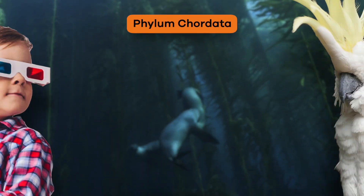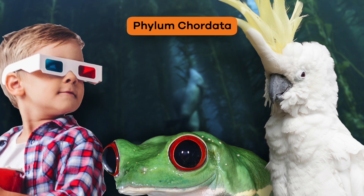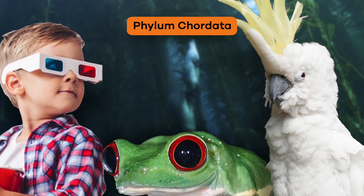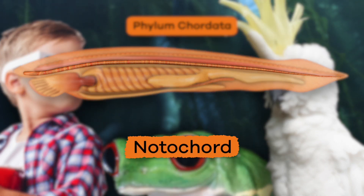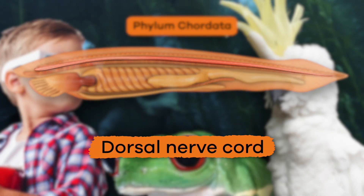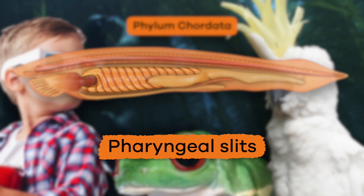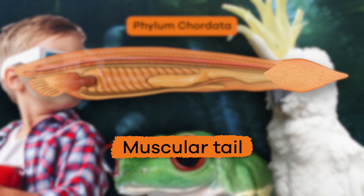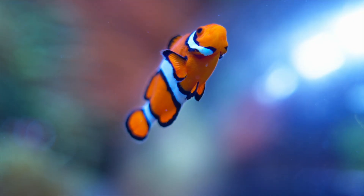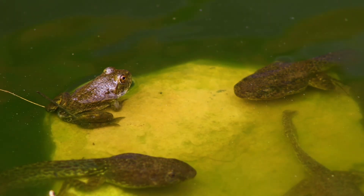As the name suggests, Chordates belong to the phylum Chordata. All Chordates are grouped into this phylum because, at some point in their life, they have a notochord, a dorsal nerve cord, pharyngeal slits — which are gills near the pharynx — and a muscular tail. This tail can remain into adulthood or disappear during embryonic development.